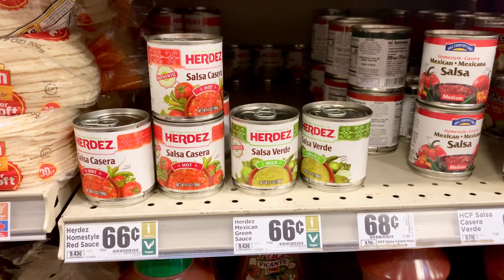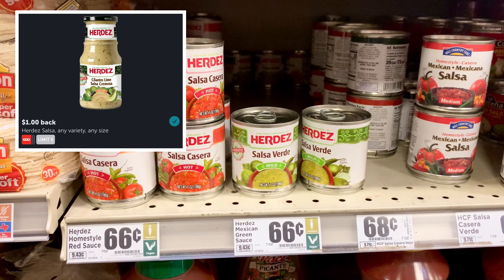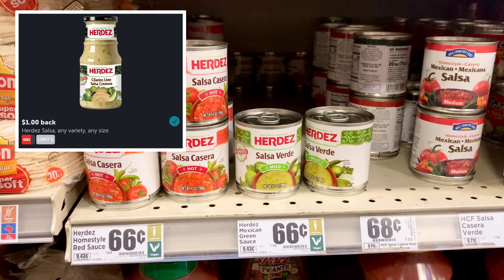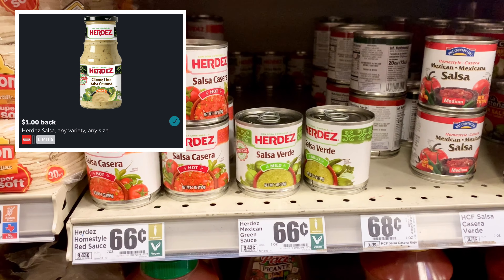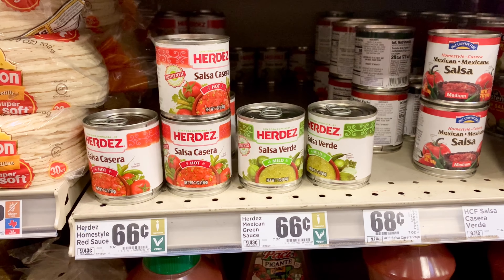Here's an easy Ibotta deal. These Herdez Salsas are $0.66. Ibotta is giving back $1 for each one, which makes each one a $0.34 moneymaker, and the limit is five. So that's definitely going to help lower our net cost for this haul.